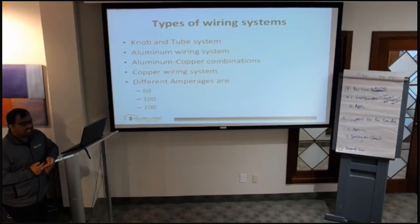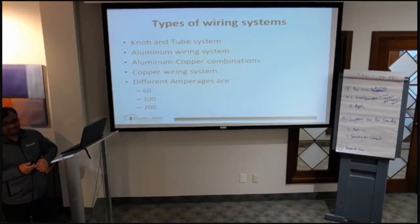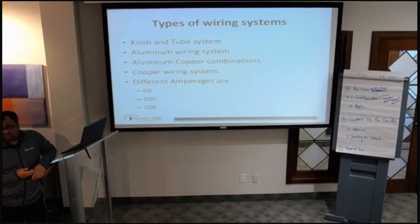Typically in a residential setting we have knob and tube systems, aluminum wiring systems, and combinations of aluminum and copper — which we'll explain why that is dangerous. The copper wiring system is probably the best system available, and about 70% of homes in this area have copper wiring. Different amperages are 60, 100, and 200. Knob and tube is usually 60 amps, while subdivision homes are typically 100 or 200.